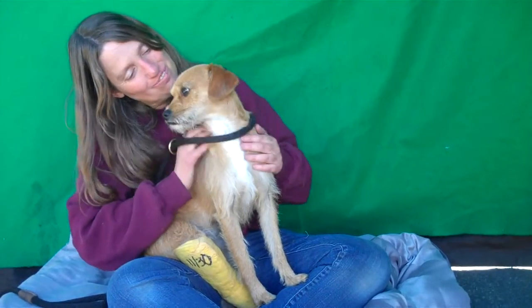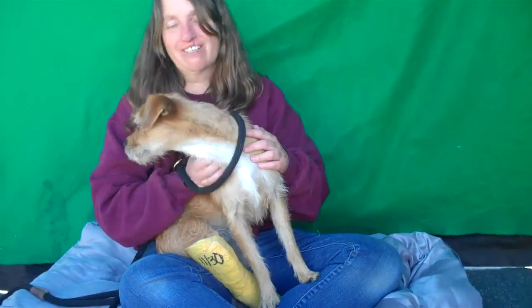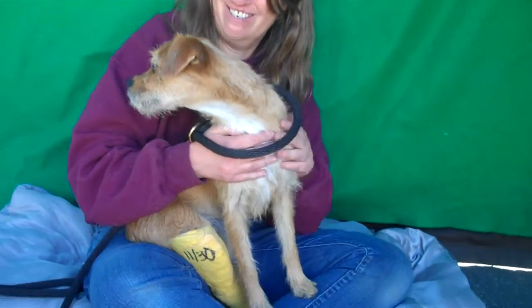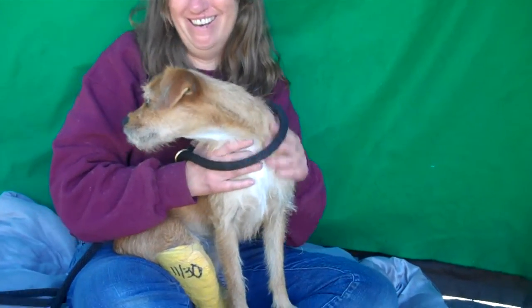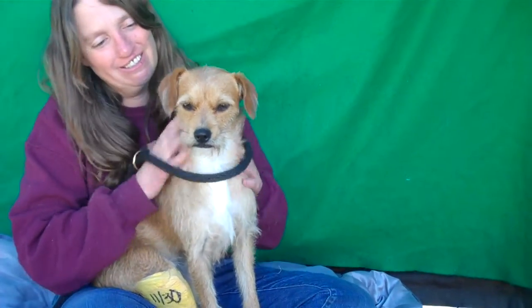He's a volunteer favorite here at the shelter, and as you saw, very kissy and obviously curious. He's checking out people going by and he wants to meet them. We would love to see him get a wonderful home for the holidays and for life.